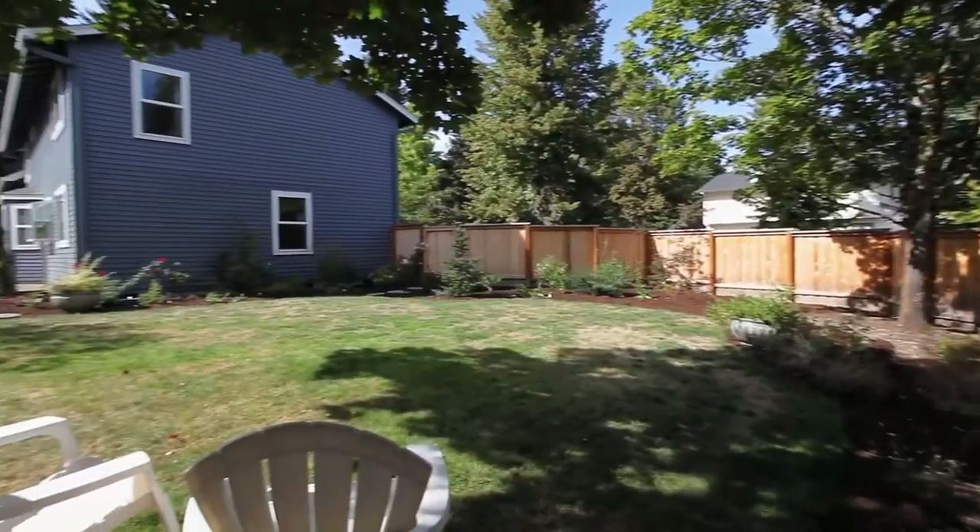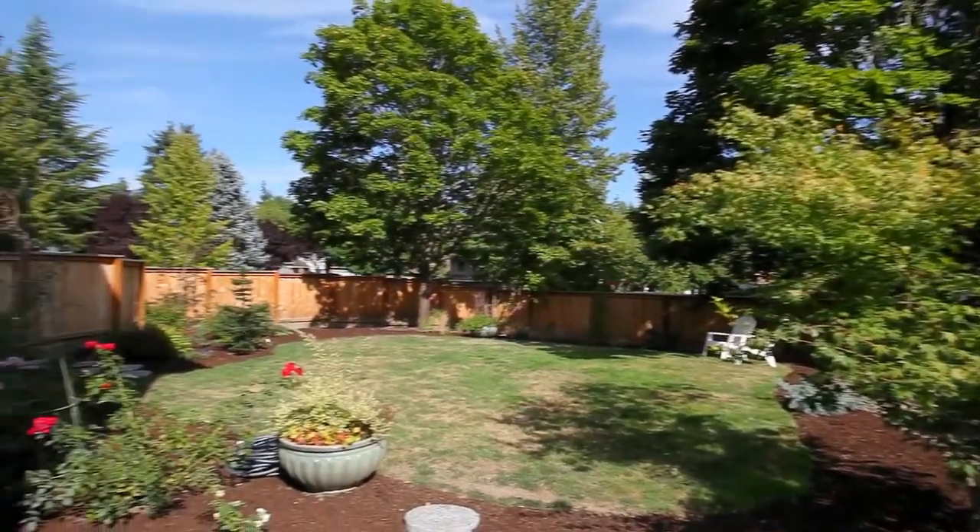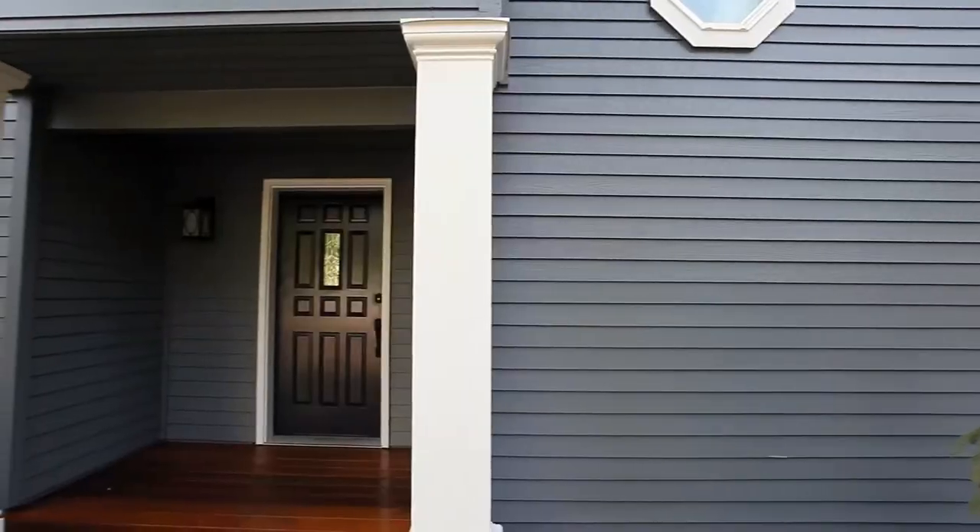It's located close to excellent schools, parks, restaurants, and has great freeway access. It's also in the Tualatin Valley Park and Rec District, with great walkability.